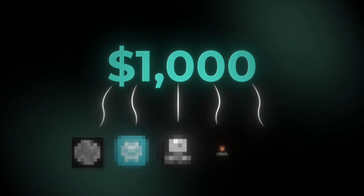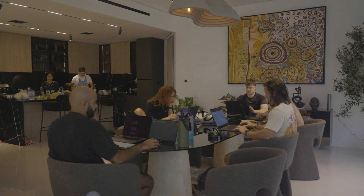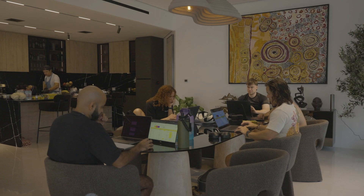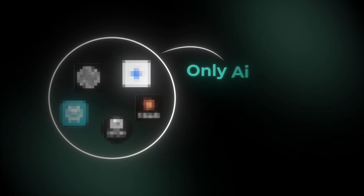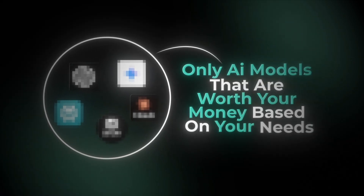I spent over $1,000 on AI tools so you don't have to. I've tried everything in the market — $100 AI tools, $50 AI tools, $1,000 AI tools. Over the last two years, me and my team have been experimenting with every major model, and it's culminated in me creating this video to break down the only AI models that are worth your money based on your needs.